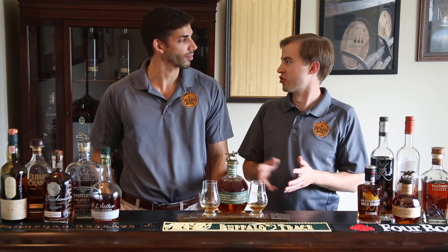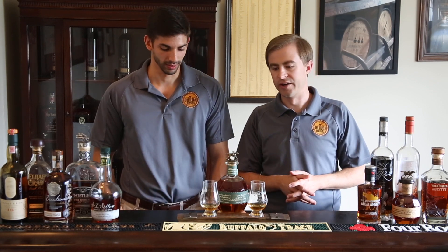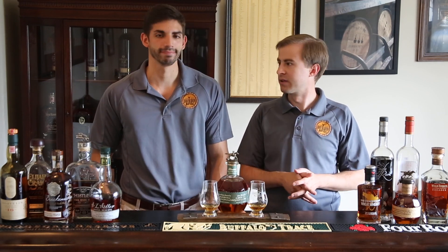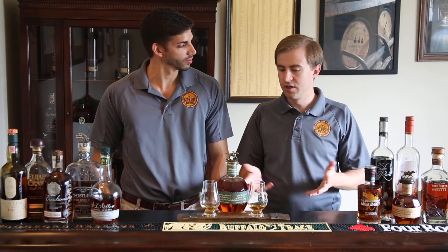So if you're interested in those quite delicious bourbons, check out our other reviews. But this is the 80 proof — no age statement on it, as with Blanton's products. So we're looking forward to doing this review today.